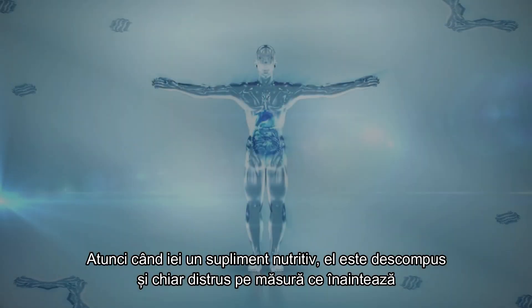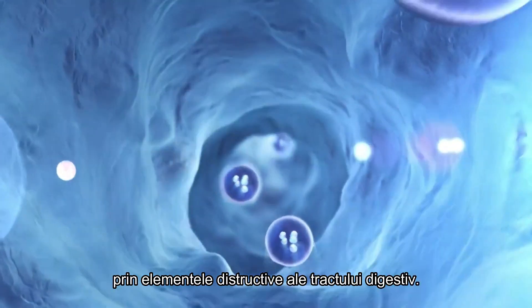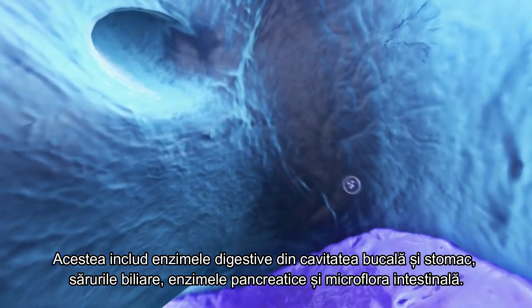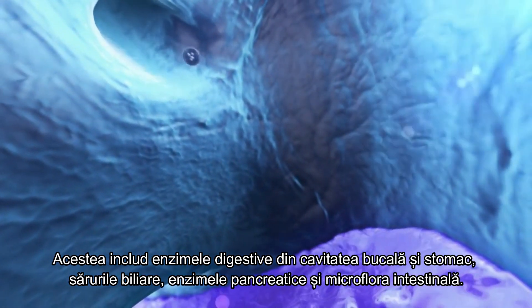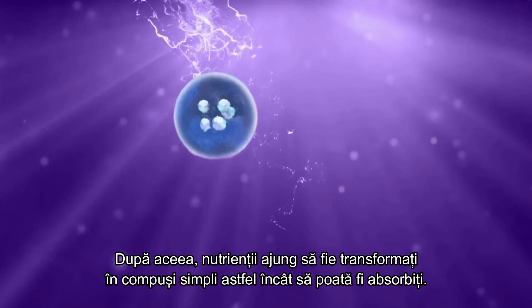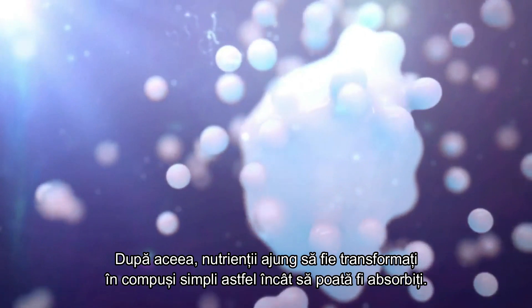When you take an oral supplement, it gets broken down and even destroyed as it makes its way through the destructive elements of the digestive tract, which include digestive enzymes in the mouth and stomach, bile salts, pancreatic enzymes, and various gut flora. From there, these nutrients get broken down even further into simpler compounds so that they can be absorbed.